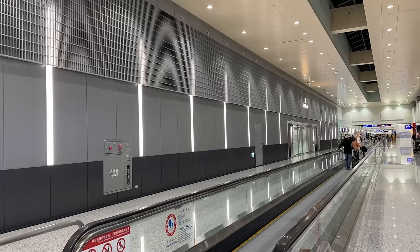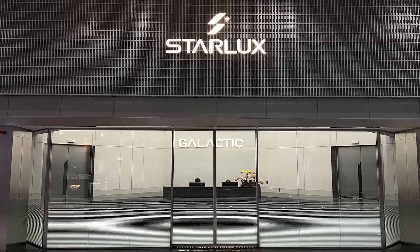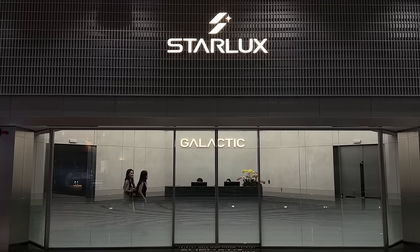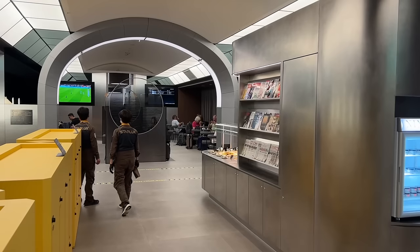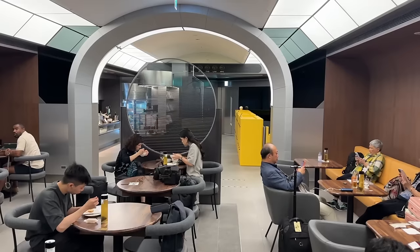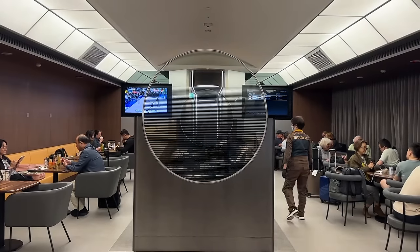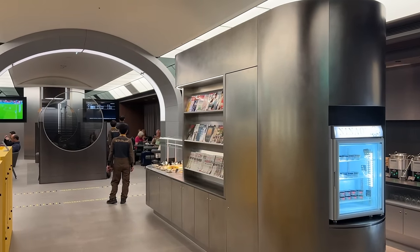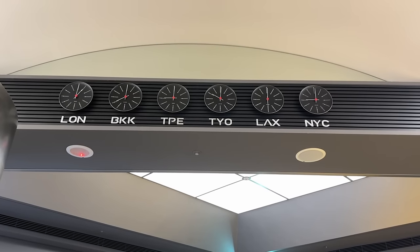Finally, we see Starlux's Galactic Lounge — still only open for a month or so and not much out there about it. As business class travelers, we get access included. First class passengers do too, but they can actually get access to the private VIP terminal here in Taipei instead. This is where we really got to soak in the space vibe they're going for with this airline. The lounge is giving these space airlock type vibes. There's two levels — upstairs has some seating, the main buffet, some shelves of reading material, and also lockers in case you don't want to lug your stuff around. Also in the back are the main restrooms.